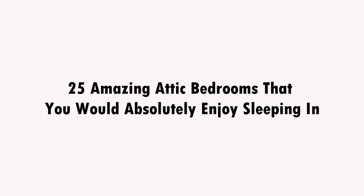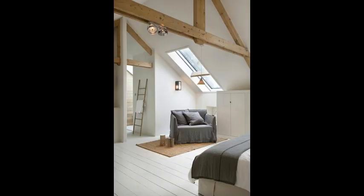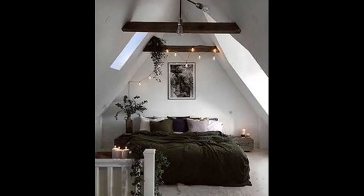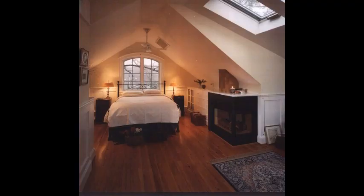25 amazing attic bedrooms that you would absolutely enjoy sleeping in. When you were a child, you probably dreamed of having a space to yourself in the attic. Whether it was a bohemian escape with beautiful textiles and art, or a whitewashed room with modern accents, these 25 attic bedrooms will have you renovating in no time.